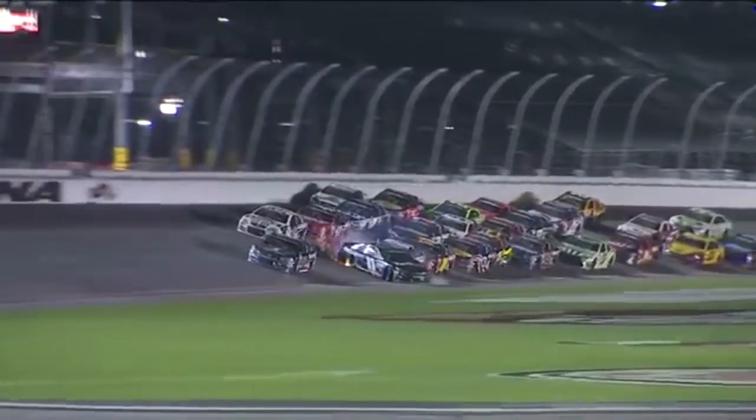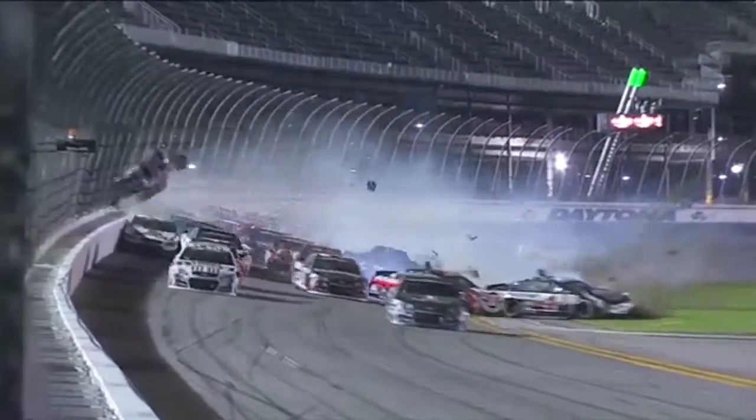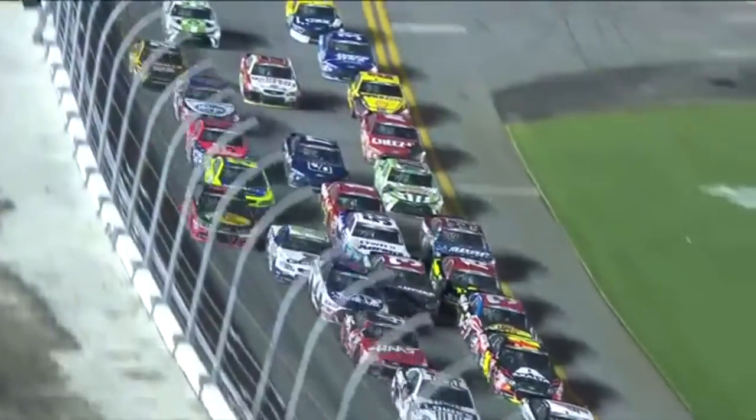The 11 gets kind of stuck in the middle there and comes across the Ford's bumper. As he does, he spins back in, gets free, goes airborne, and just gets projected off the other cars right up into the fence. He went from the bottom of the racetrack over two rows of cars and into that catch fence.